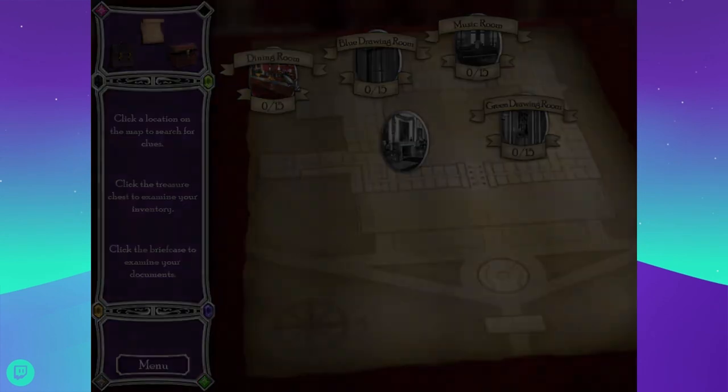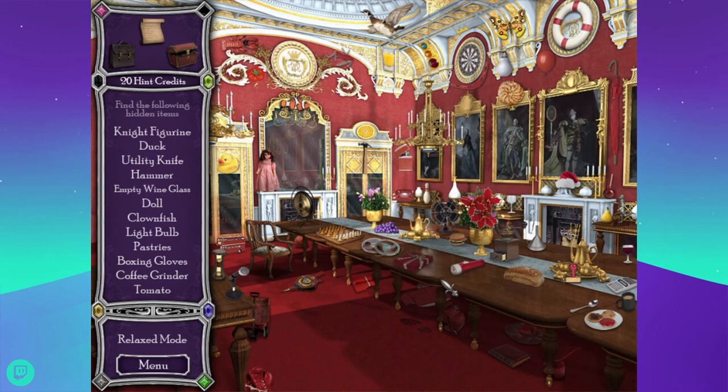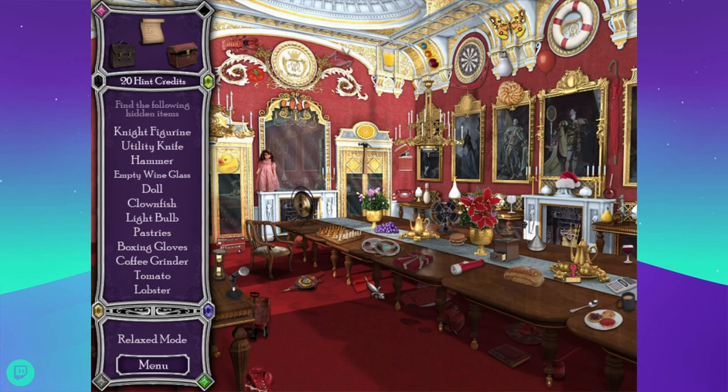Let's go to the dining room. Over 50,000 people visit Buckingham Palace each year as the Queen's guests at meals, receptions, and garden parties. Looking for a night figure and duck. That's a duck — oh, there's a different kind of duck. Utility knife, hammer, empty wine glass — there's the empty wine glass. Night, utility knife, hammer, doll — there's a doll. Clown fish — Nemo, where is he? I don't see him.